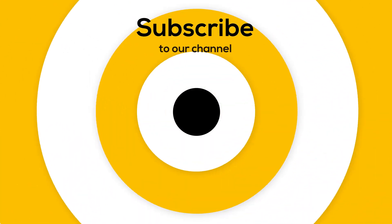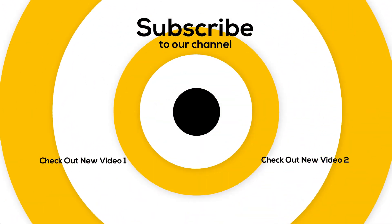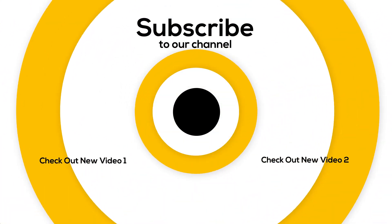Guys, that is all I had for today. I hope you enjoyed the video. Please don't forget to subscribe to our channel and give this video a thumbs up.